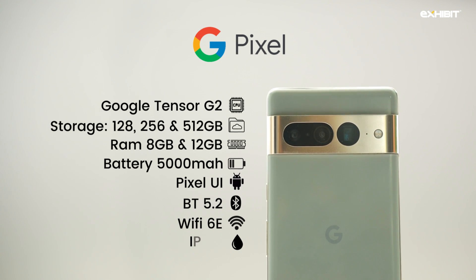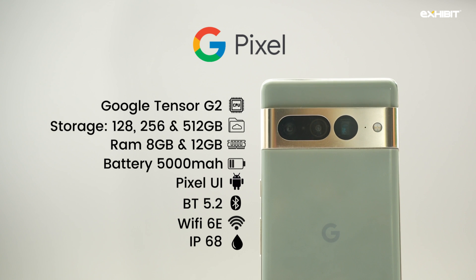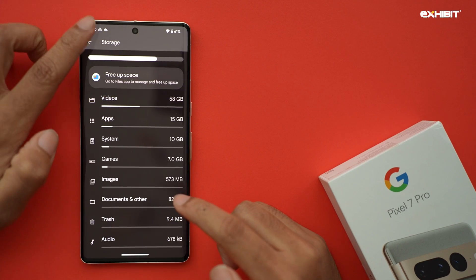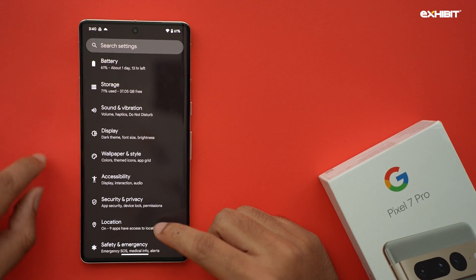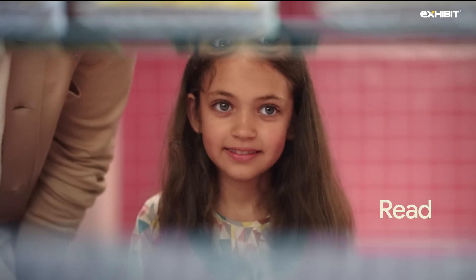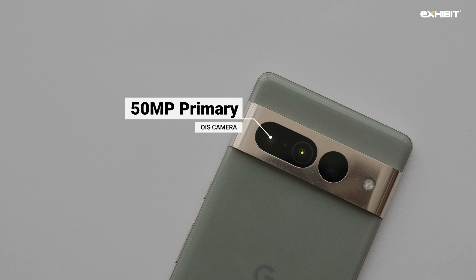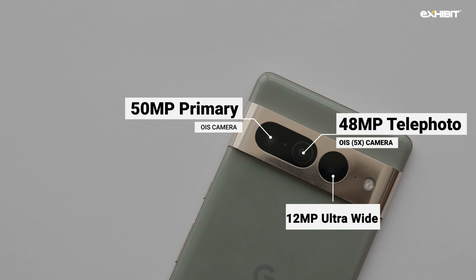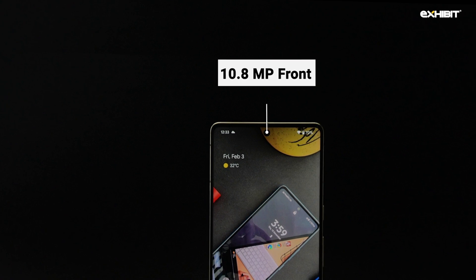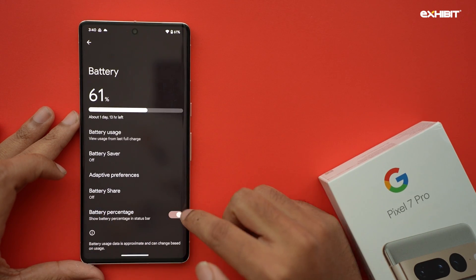It gets IP68 rating for water and dust protection like Samsung and Apple devices, with similar wireless and reverse wireless charging despite no charger in the retail box. This is the only phone among the lot with UFS 3.1 storage compared to UFS 4.0, despite LPDDR5 RAM on all the contenders. The most impressive features on Pixel devices, apart from fantastic machine learning and AI algorithms throughout the UI, include the 50MP OIS primary camera, 48MP OIS 5x telephoto, and 12MP ultrawide camera with an autofocusing 10.8MP front camera. The battery on the Pixel 7 Pro is 5000mAh with Wi-Fi 6E.